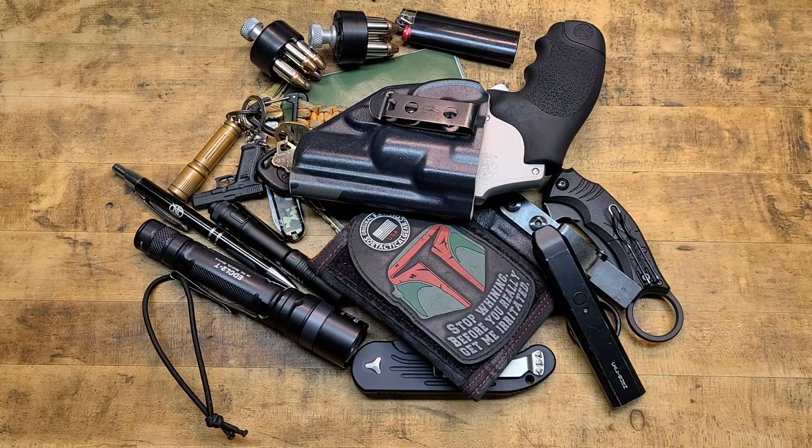Hey, what's going on guys — Terribly Tactical back at the tabletop to do a video I have not done in quite some time: an old school traditional tabletop EDC pocket dump video. This is going to be one of two videos. This one is my on-body EDC, and the second video will be my EDC bag — some stuff has been added, some taken away, some things have changed.